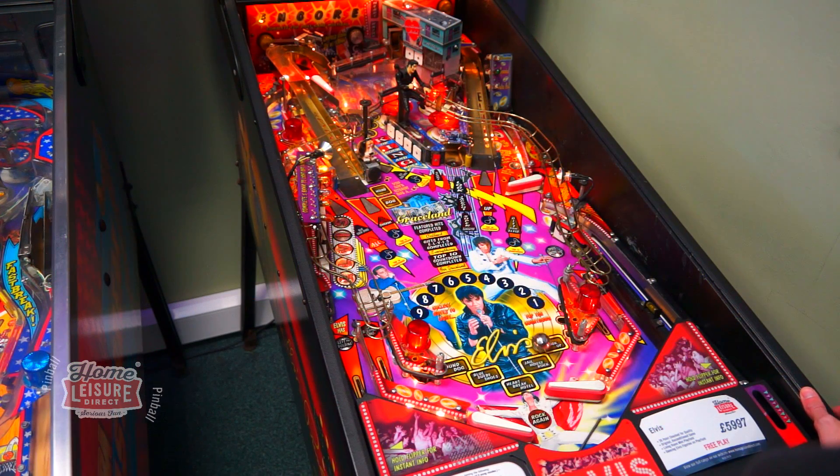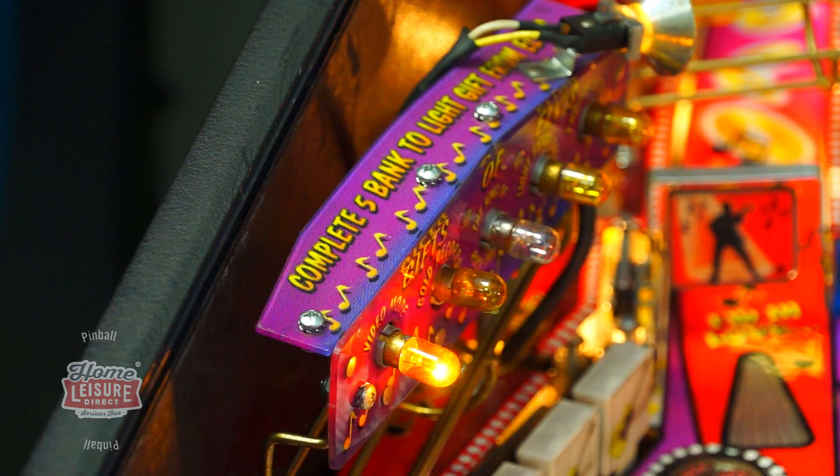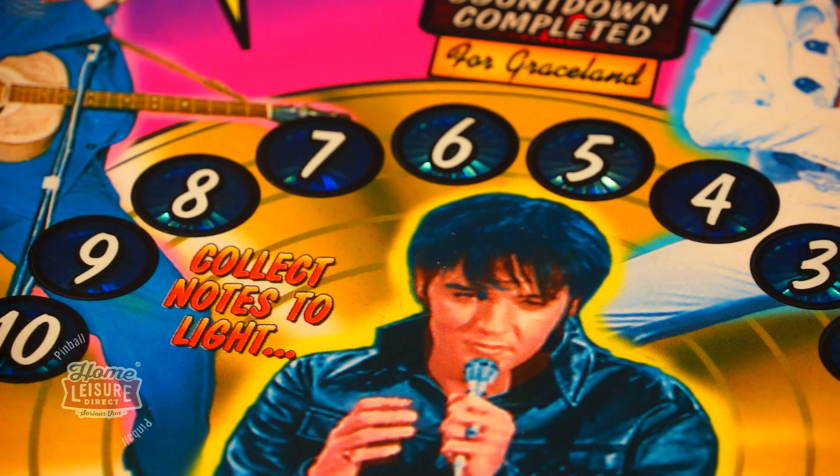In addition, you'll be treated to short sound bites from the King as you play, as he comments on your game. You'll also find mystery awards in the form of gifts from Elvis, and the aforementioned Top 10 Countdown, covering a huge collection of Elvis hits.